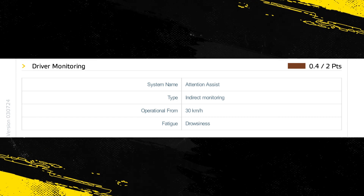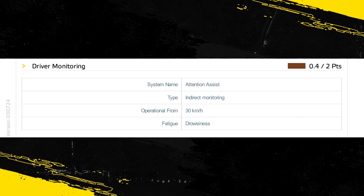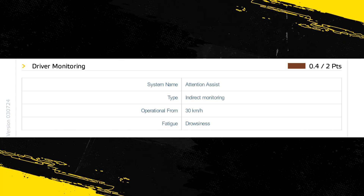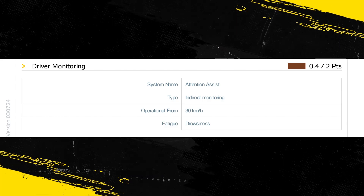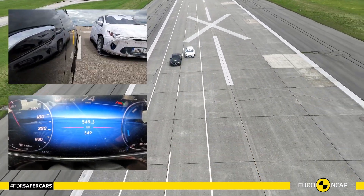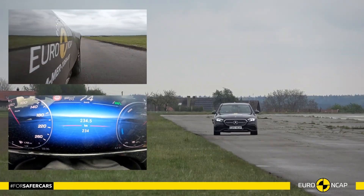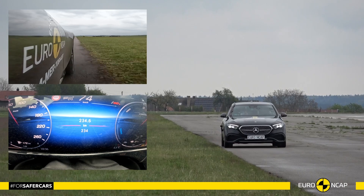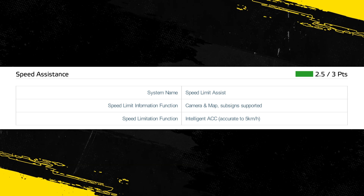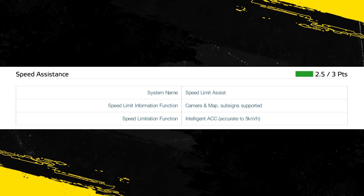The car has an indirect driver status monitoring system as standard, detecting driver fatigue. A direct eye monitoring system capable of detecting distraction as well as fatigue is available as an option. The lane support system gently corrects the vehicle's path if it is drifting out of lane and also intervenes in some more critical situations. The speed assistance system identifies the local speed limit, and the driver can choose to allow the limiter to be set automatically by the system.